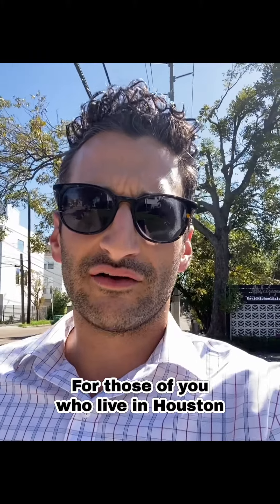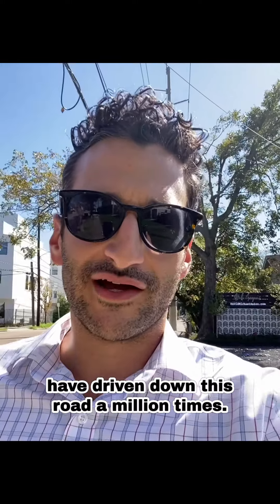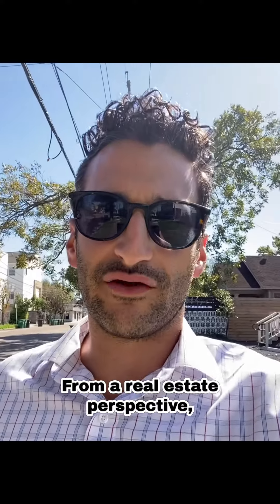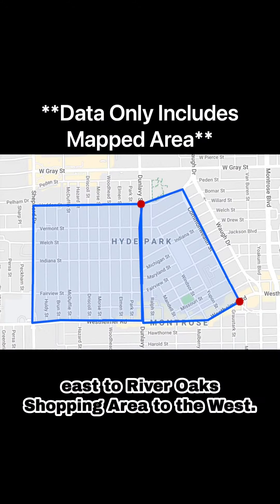So right now I'm walking down Dunlavy. For those of you who live in Houston and are very familiar, you've driven down this road a million times. From a real estate perspective, it divides Montrose to the east and the River Oaks shopping area to the west.